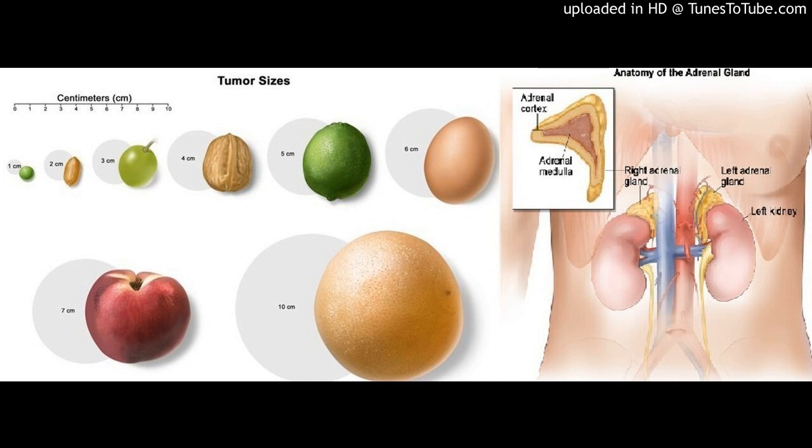Adrenocortical carcinoma is a rare disease in which malignant cancer cells form in the outer layer of the adrenal gland. There are two adrenal glands, small and shaped like a triangle. One adrenal gland sits on top of each kidney. Each adrenal gland has two parts: the outer layer is the adrenal cortex, and the center is the adrenal medulla.